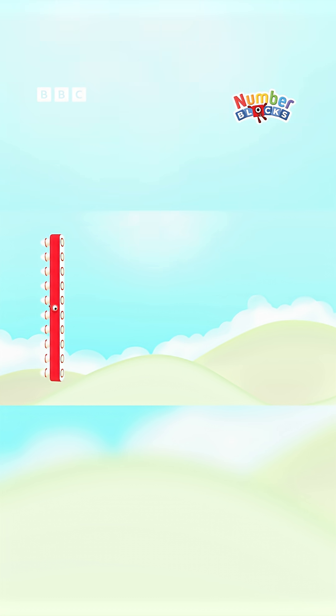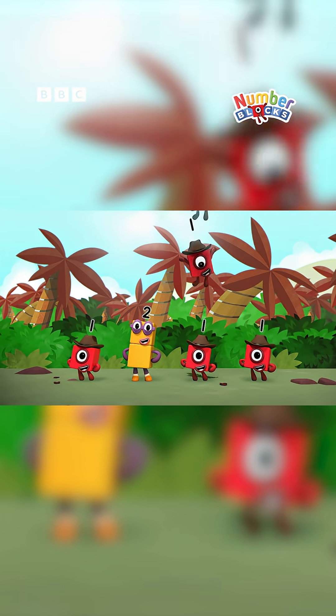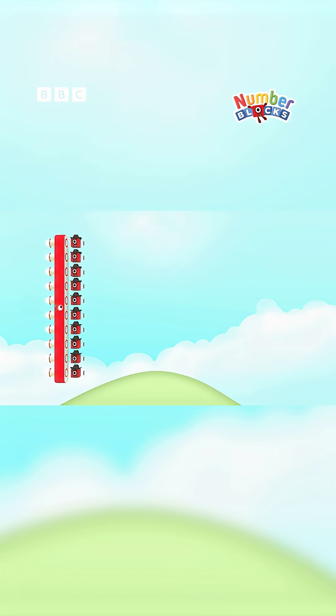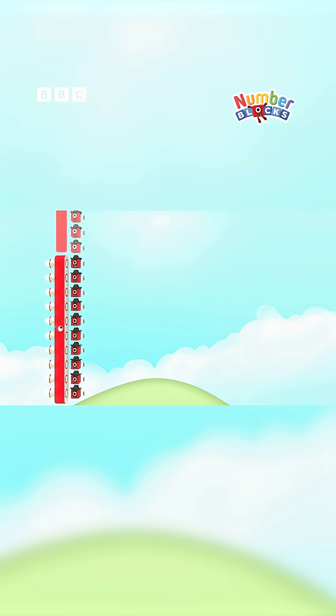With 1s you can make any number block — now isn't that clever? If you just add 1, or a bunch of 1s, you can go on forever!